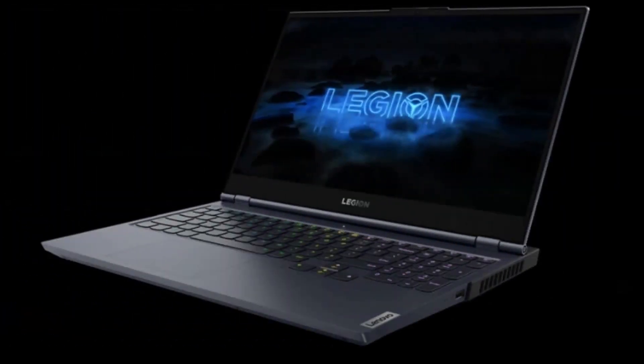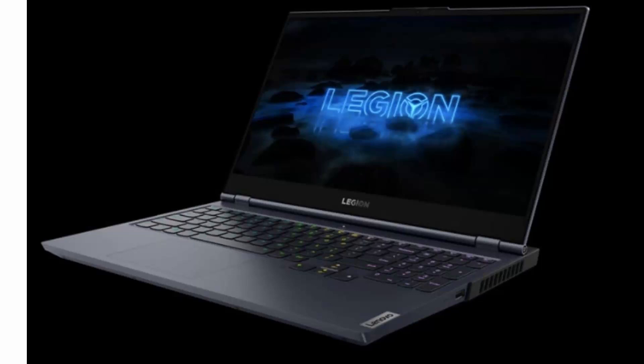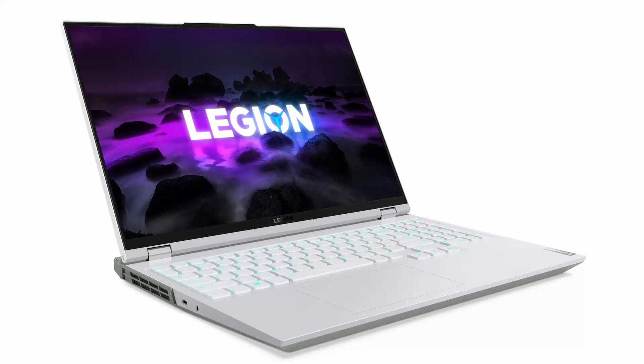The new official leak also affirms that the Legion 5 Pro will have a 16-inch anti-glare IPS display. It is rated for 500 nits of brightness and a 165Hz refresh rate. The 16:10 panel also supports 100% of the sRGB color gamut.